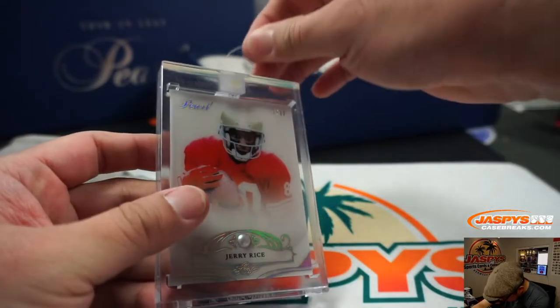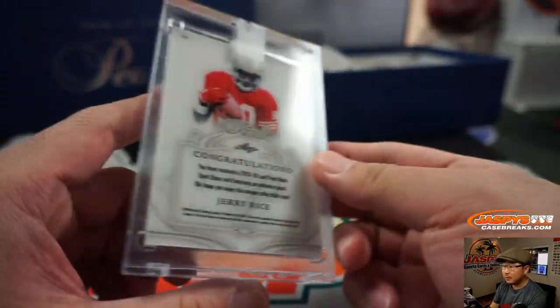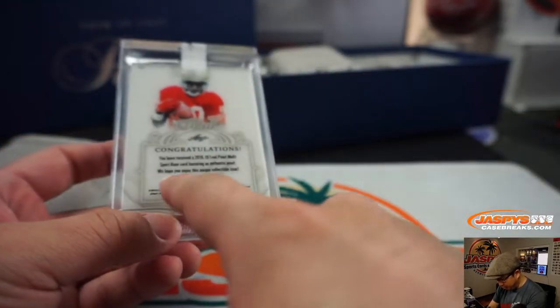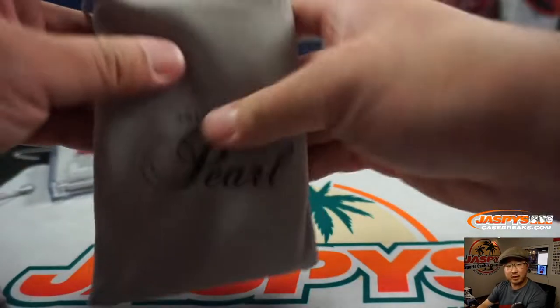We have a piece of thread and a Jerry Rice, 7 out of 10, Pearl. These are authentic Pearls. Leaf hopes that we enjoy this unique collectible item. We will — thank you, Leaf.